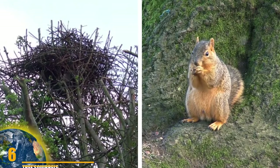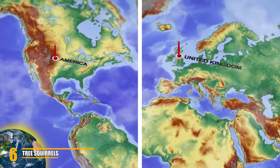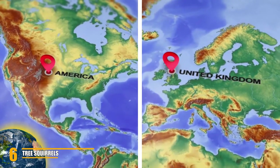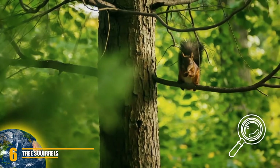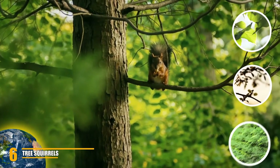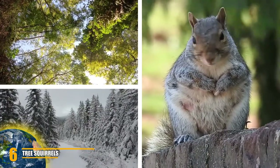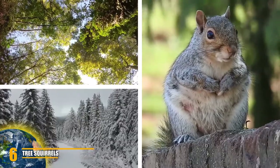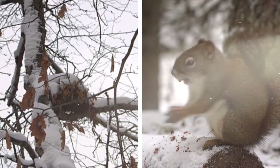Number 6: Tree squirrels. Squirrel nests, also known as drays, are built high up in the trees and can be spotted across America and the UK. The tree-dwelling squirrels make these nests from anything they can find in their forest homes — usually leaves, sticks, moss, tree bark, and bird feathers. Tree squirrels also adapt their homes with the changing seasons, creating cooler, flatter drays in the spring and summer and warmer, drier ones in the autumn and winter months.